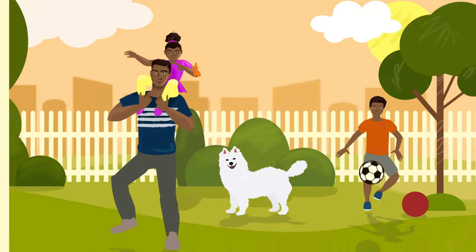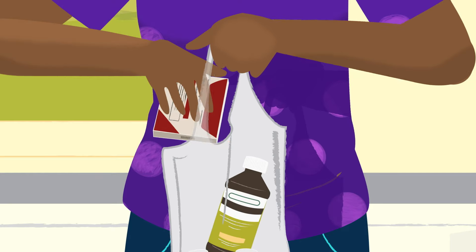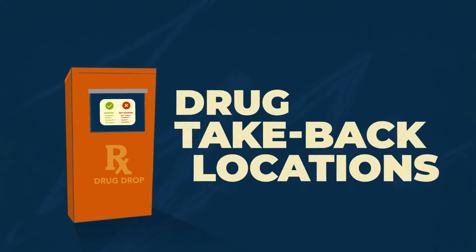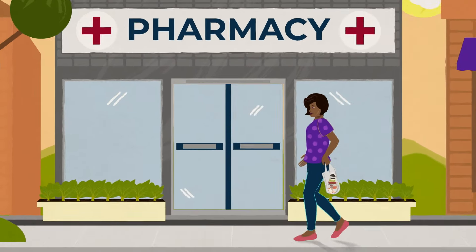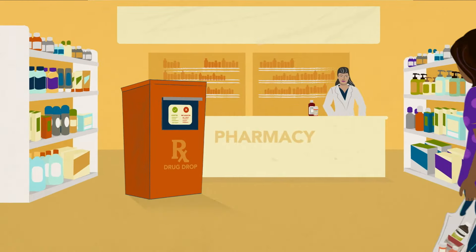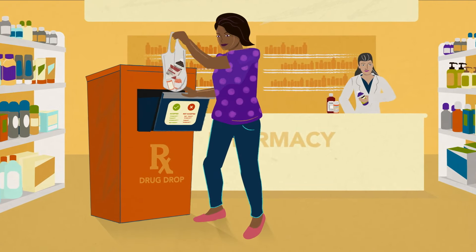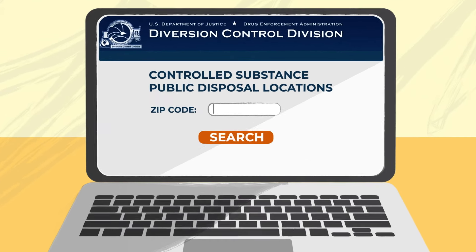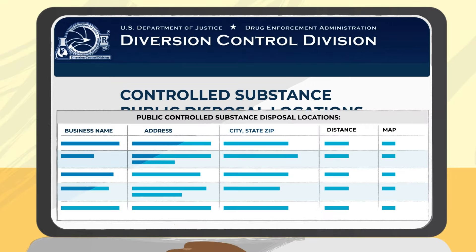Safely dispose of unused or expired medicines before they can do harm. There are many ways to get rid of them. The best option is to find a drug take-back location, such as a local pharmacy or a police station. These take-back locations may offer on-site medicine drop-off boxes, mail-back programs, or in-home disposal products. DEA's webpage can help you find a take-back location near you — just enter your zip code.